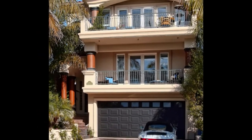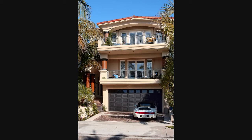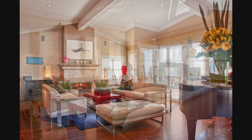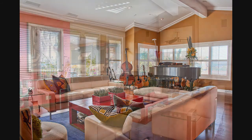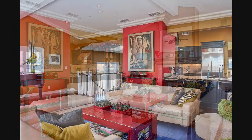Welcome to Casa Lucia, where inviting curb appeal leads to amazing interior space. The top-level living areas are light and bright, featuring vaulted beamed ceilings, custom interior paint, and solid walnut flooring. A warm and inviting fireplace is a focal point, and a wall of windows is all that separates you from the deep blue ocean and vibrant sunset views.